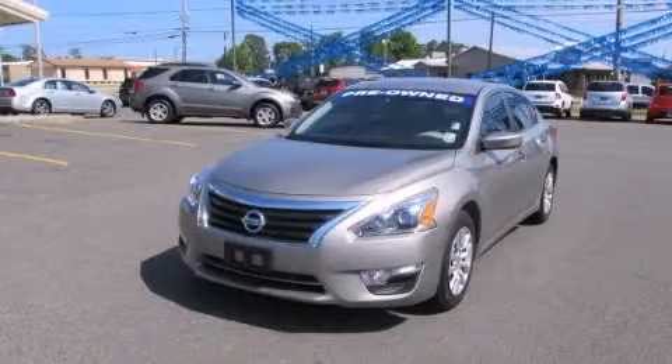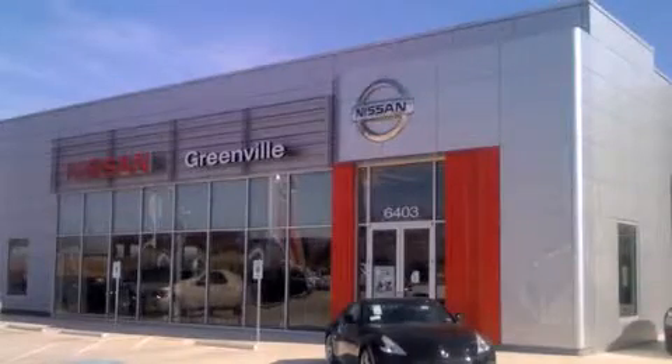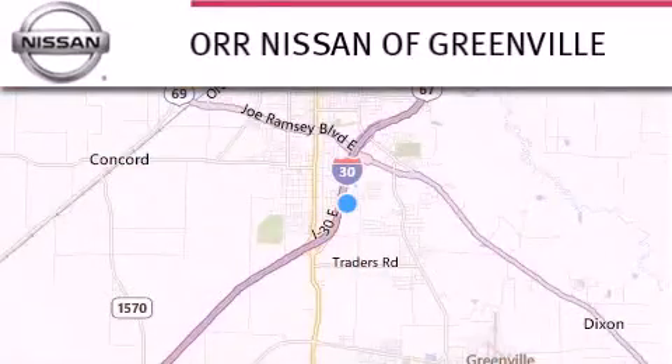Please call today to reserve this vehicle for a test drive. Thank you for considering Nissan of Greenville for your next new or used vehicle.